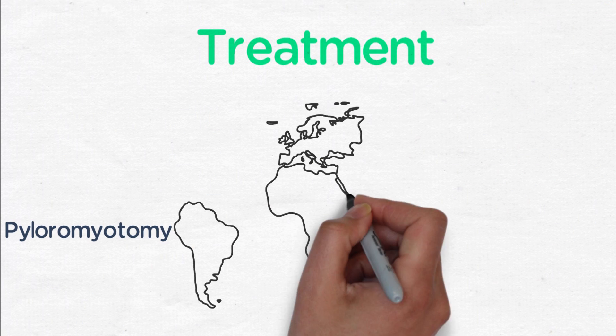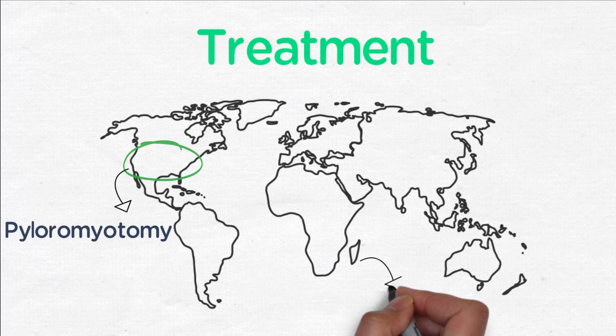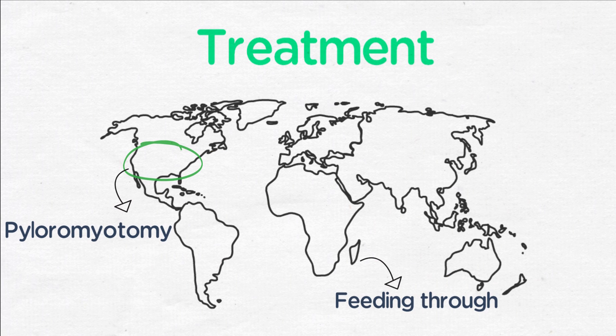The definitive treatment is pyloromyotomy in the United States, although there have been reports of feeding through this in other nations.